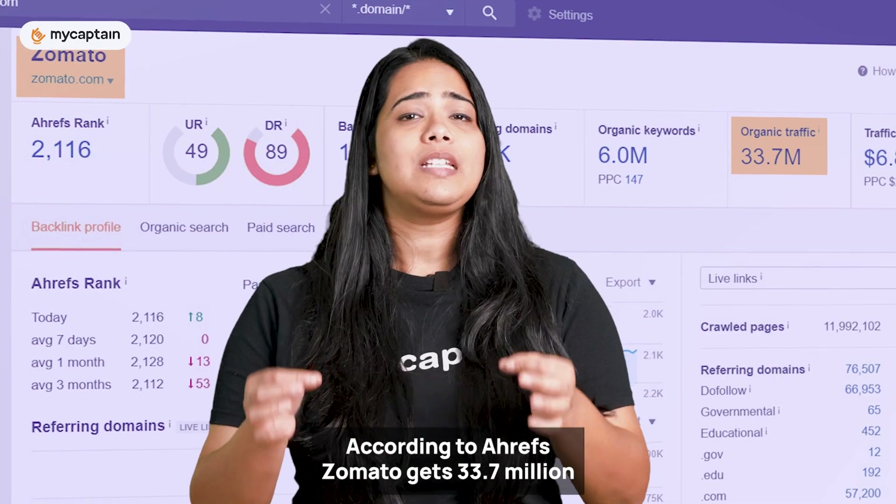Zomato secures backlinks from reputable food blogs and news outlets, while Swiggy leverages partnerships with local restaurants and influencers. Zomato gets backlinks from more than 1.2 million unique domains and 233 backlinks from high-authority domains like .gov and .edu, all of which increases Zomato's domain authority and helps it rank higher. Swiggy's backlink profile in comparison isn't as large, but it has a great mix of inbound and outbound links, no broken links on their website, and they redirect traffic from non-preferred domains to their preferred domains.